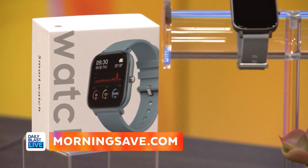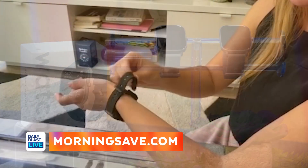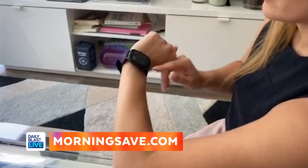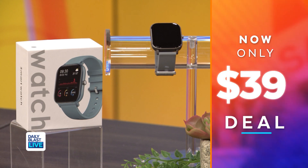Next up, the must-have wrist accessory: the Chrono Watch square multi-function smartwatch. This is an all-in-one smartwatch and fitness tracker — the perfect gift for anyone. It has app notifications, a health monitor, music control, and you can pick from amazing colors: black, fog gray, rose gold, and teal.